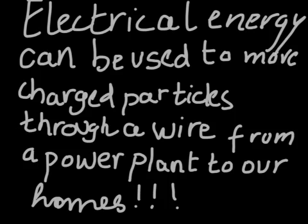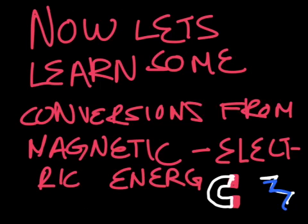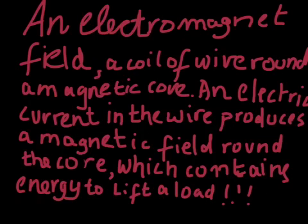What is it? Electrical energy can be used to move charged particles through a wire from a power plant to a home. Now let's learn some conversions from magnetic to electric energy. An electromagnet is an example of conversion from electric to magnetic energy — a coil of wire around a magnetic core. An electric current in the wire produces a magnetic field around the core, which contains energy to lift a load.